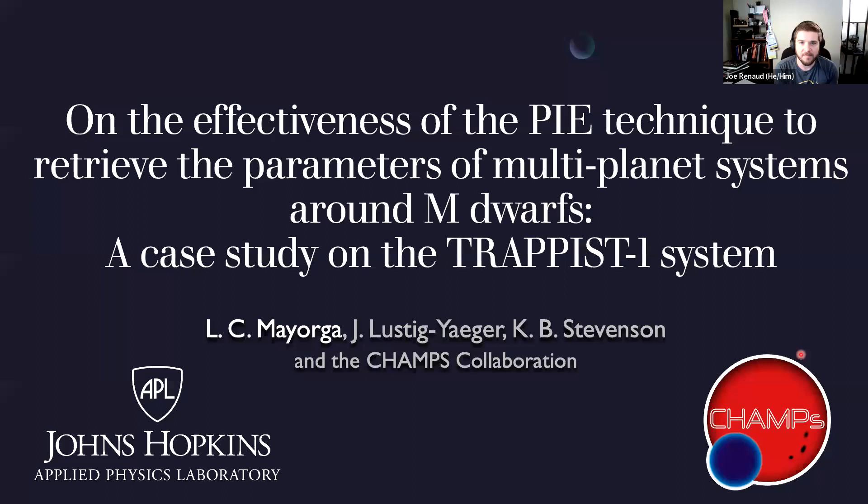Pleasure to welcome Dr. Laura Mayorga. Dr. Mayorga is a staff scientist at Johns Hopkins University in the Applied Physics Lab, and her work focuses on studies of objects both within and outside of our solar system. She received her PhD from New Mexico State University in 2017 and was a fellow at the Center for Astrophysics at Harvard before arriving at Hopkins. Dr. Mayorga, I will turn it over to you — thank you so much for talking to us today.